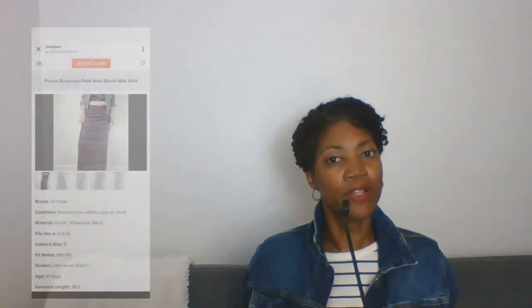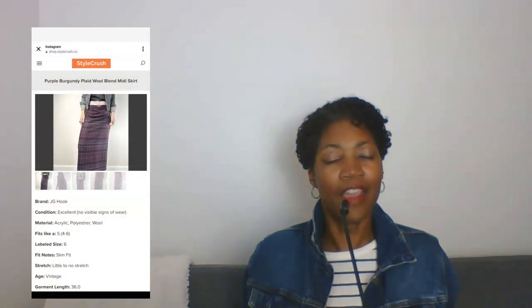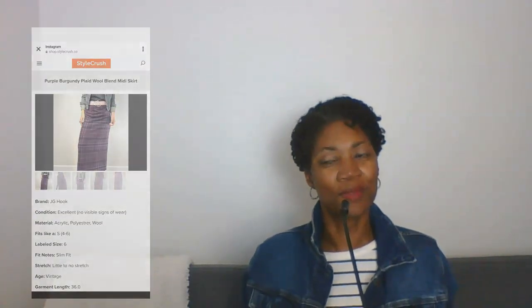One of the things I found on her site was a link to this other site I wasn't familiar with — it's called Style Crush, and Style Crush is another reseller site. I found this great skirt, this purple plaid skirt, and it's everything — everything except my size. It's a small and it says it fits like a small, so I'm not going to mess with it, but girl.